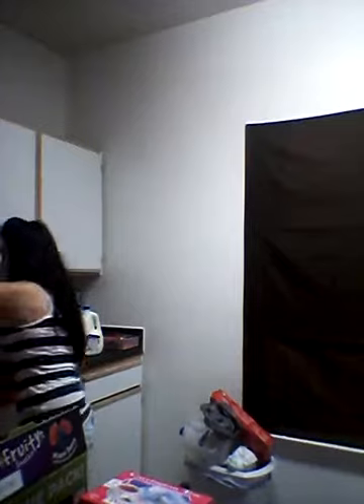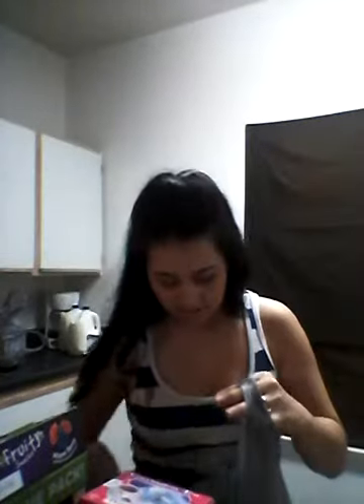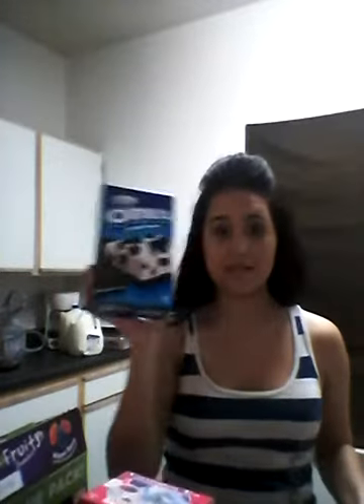The next thing we got was an Oreo no-bake dessert cheesecake. This is amazing — I used to fix this for my husband all the time and he is addicted. We haven't eaten this in a while, but he wanted to get it, so we decided to get it.